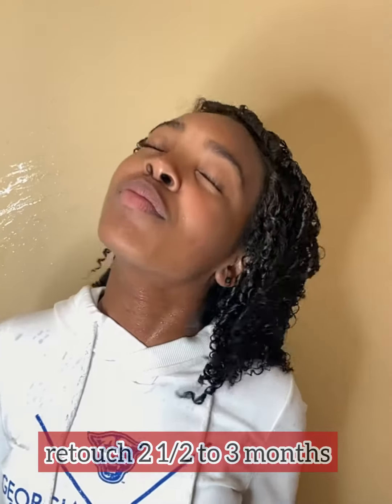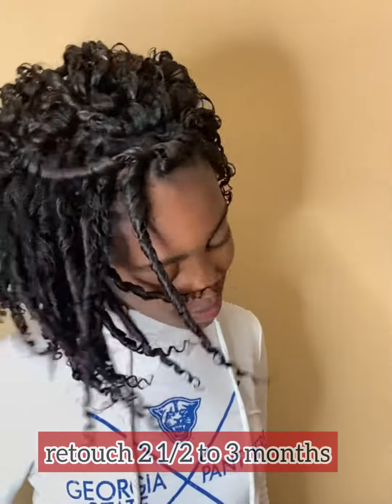Make sure you visit my website if you're in the Atlanta area and you're looking for a curly perm. Get the retouch every two and a half to three months. If you need a virgin one, your hair must definitely be totally natural — no relaxing.